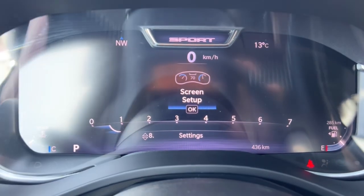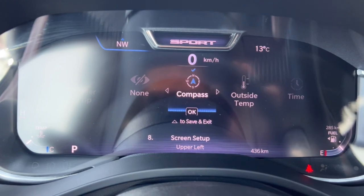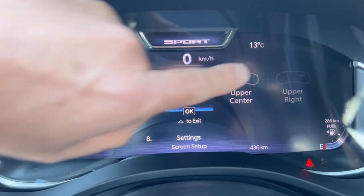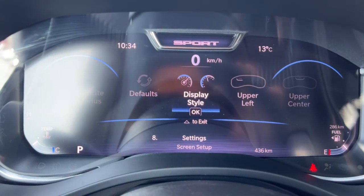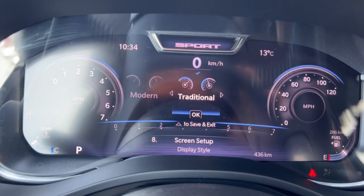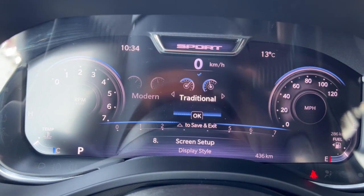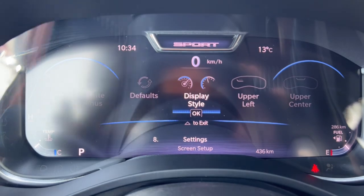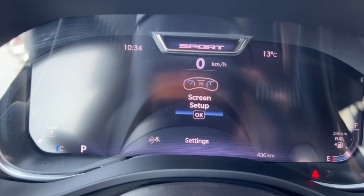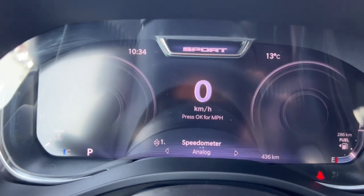Screen setup is where you program everything. I don't like having the compass there so I'll swap it to show the time — now I've got the clock up top. You can also change the far right display to any of these layouts. You can go in and change the style from traditional to modern or whatever you like — it gives you a lot of customizability. If there's something you'd like to change on your main dash, chances are you're going to be able to get in there and set it up the way you like.